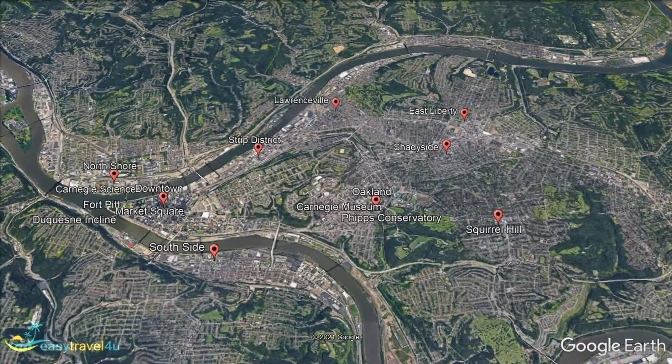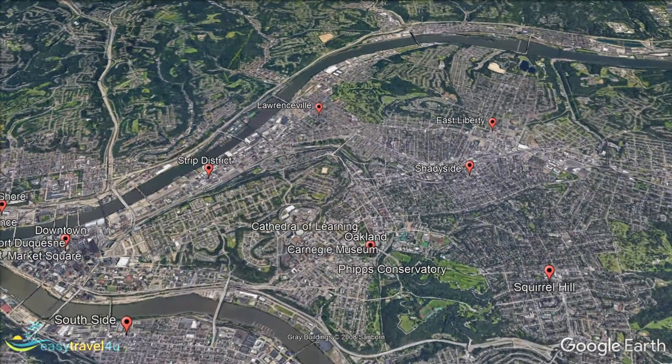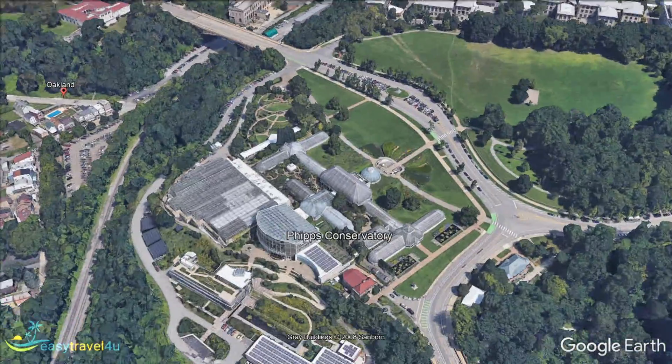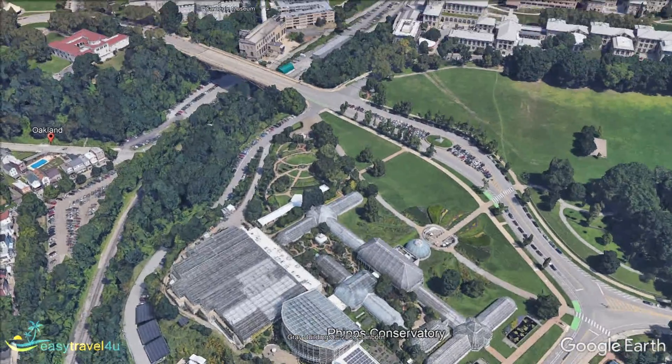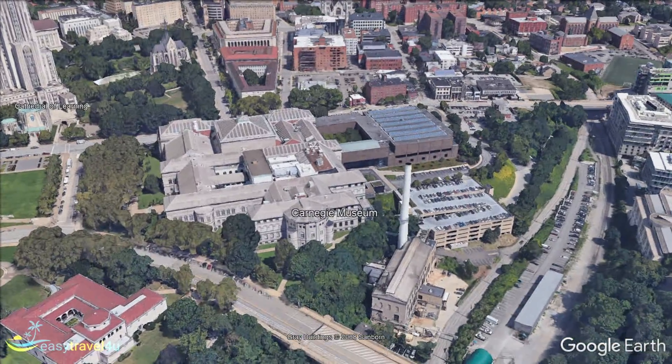Located at the meeting point of three rivers, Pittsburgh has a uniquely scenic quality, in addition to its many urban attractions. If you enjoy exploring the sights by day and relaxing at a riverside bar by night, Pittsburgh is the perfect city for you. If you are planning a city break and are trying to figure out where to stay in Pittsburgh, this video will help you find the best areas to stay in Pittsburgh.